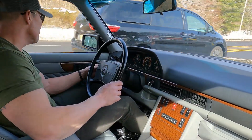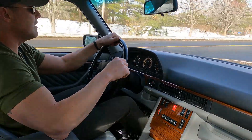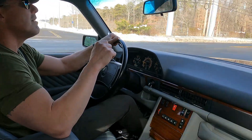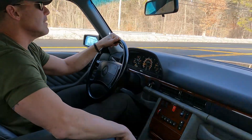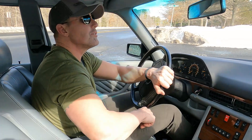It's actually a beautiful morning here in New Jersey for this time of year — 52 degrees on the instrument cluster. Feels like summer. So it's a great day to get out in this car and show you how it drives.